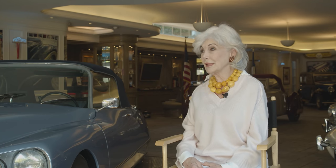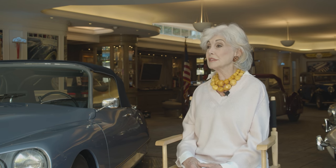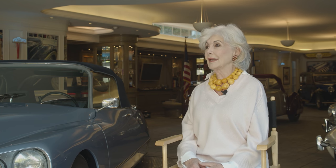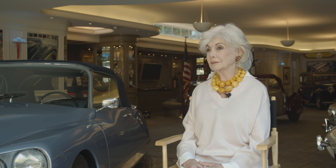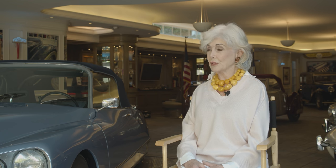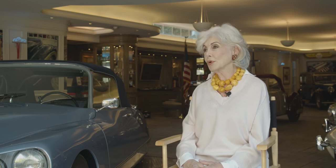My favorite car resides at the moment in a wonderful exhibit at the Oxnard Mullin Automotive Museum. It's a Type 165 Red Delahaye Cabriolet — a 1938 design with beautiful swooping fenders by Figoni et Falaschi — and it won first prize at the World's Fair of 1939 in New York.